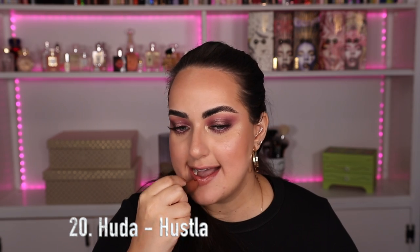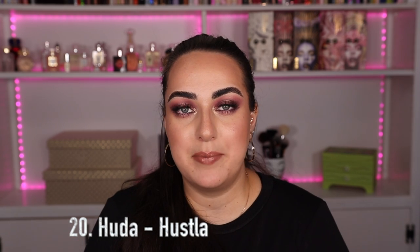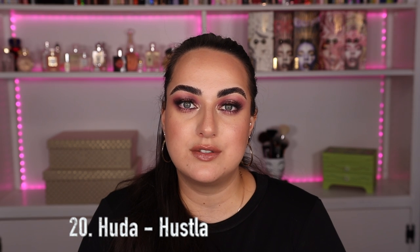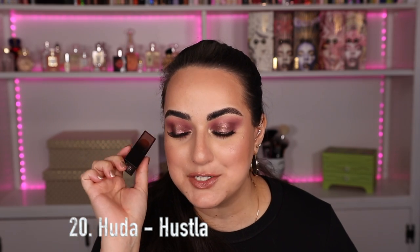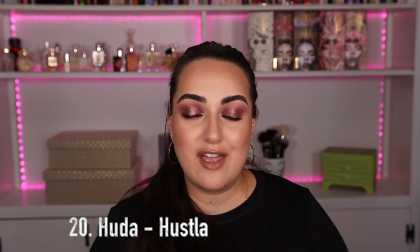Last but not least — with the same Huda Beauty formula — the color Hustla. This is a true neutral nude undertone lipstick with the same beautiful shine. It pairs amazingly with both warm and cool-toned looks. I'd prefer it with a lip liner but honestly it's lipstick number 20 and my 20 lipstick collection is complete. I absolutely love this lipstick and every single one I talked about in this video. I apologize for saying 'absolutely' and 'love' a million times — that's just what happens when I pick my most favorites.